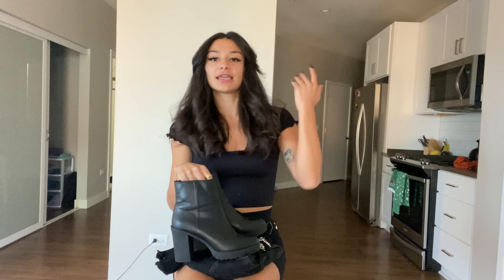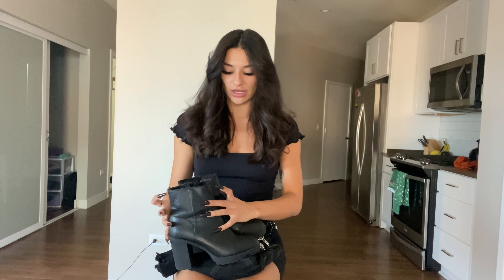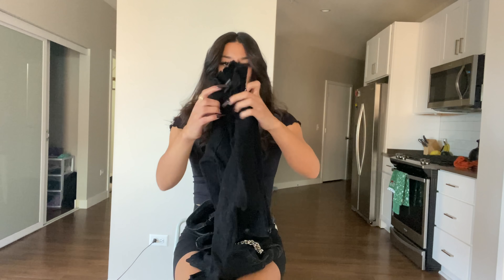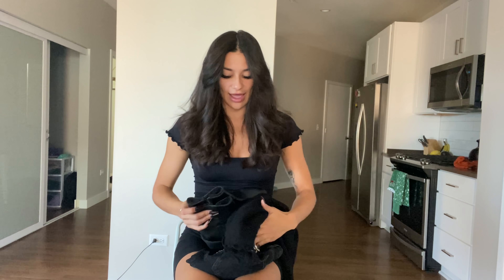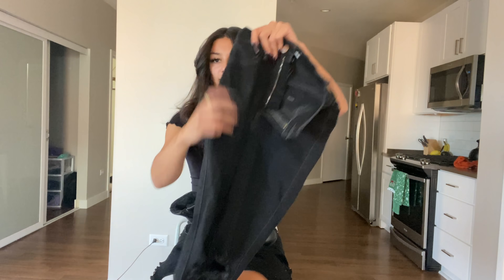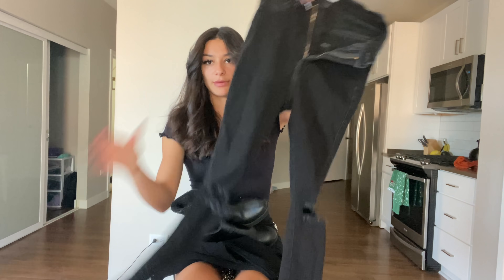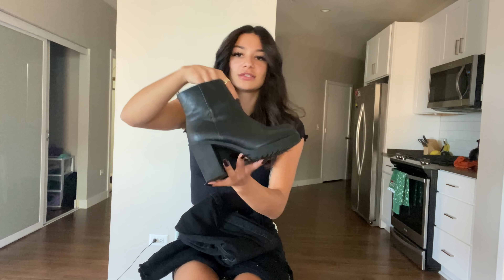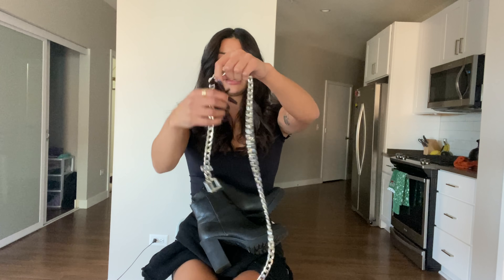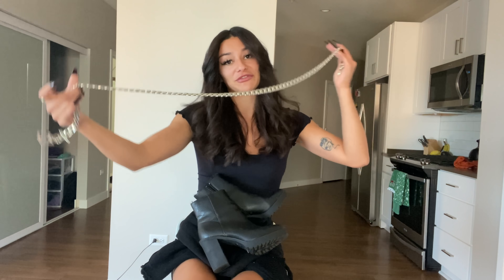This next look is like a sleek, all-black everything look. So I have a black turtleneck from Forever 21, paired with these high-rise black ripped skinny jeans from Fashion Nova. Then I have these black booties — they're actually from H&M. And then to add a little pop, I added this chain belt that I got from Forever 21. This outfit looks like this.